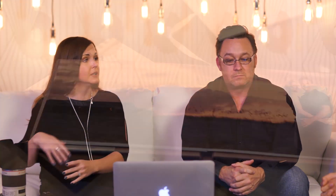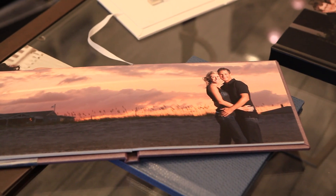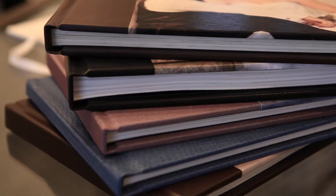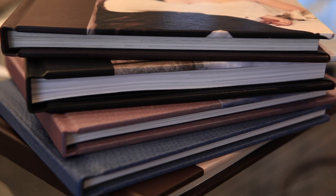Tip number one is we start our album with a small set number of pages. There are a lot of strategies when it comes to album design. Some people say pick all your images and give them to me. Some people pre-design the album and ask their clients to buy extra pages. We start all of our albums at 15 spreads, which is 30 pages, and then we go up from there. Tip number one is have a set number where you start and let your clients know that is what it starts at.